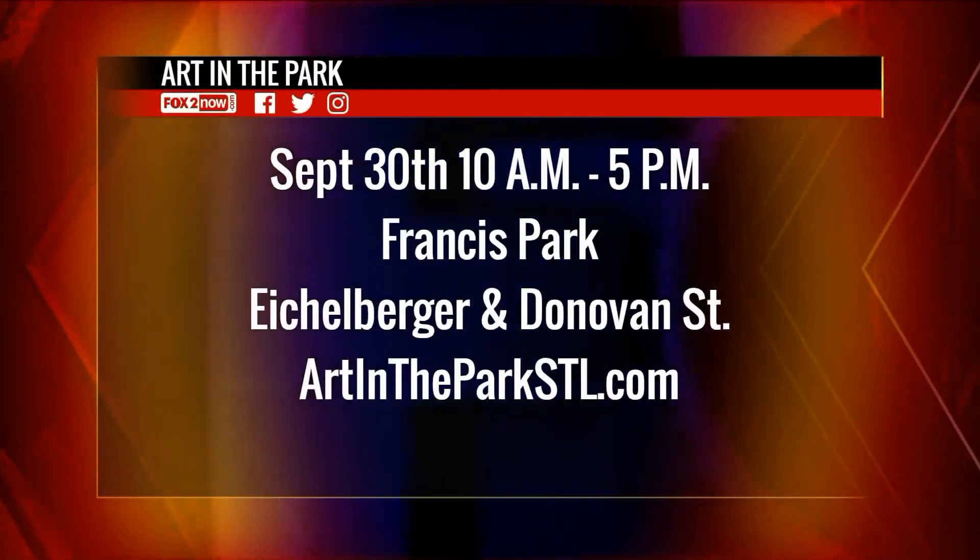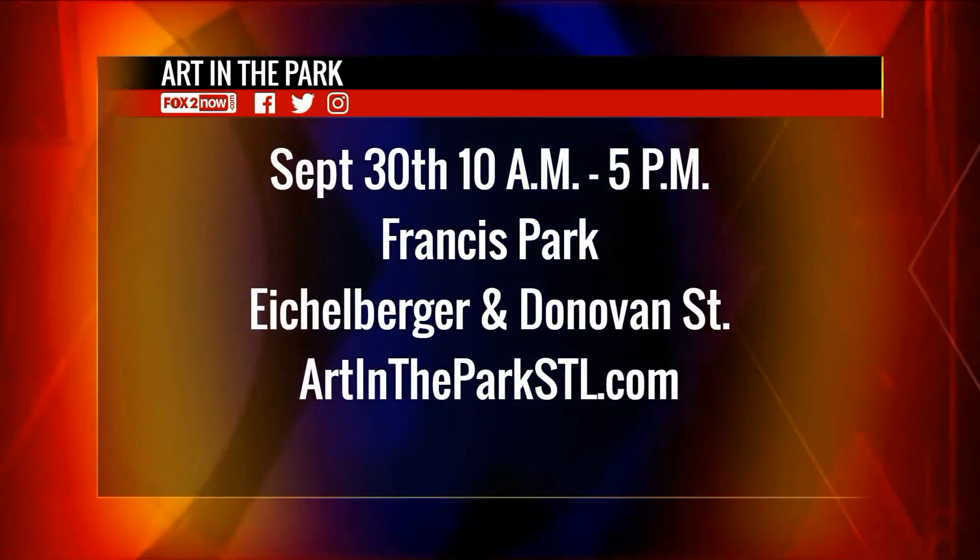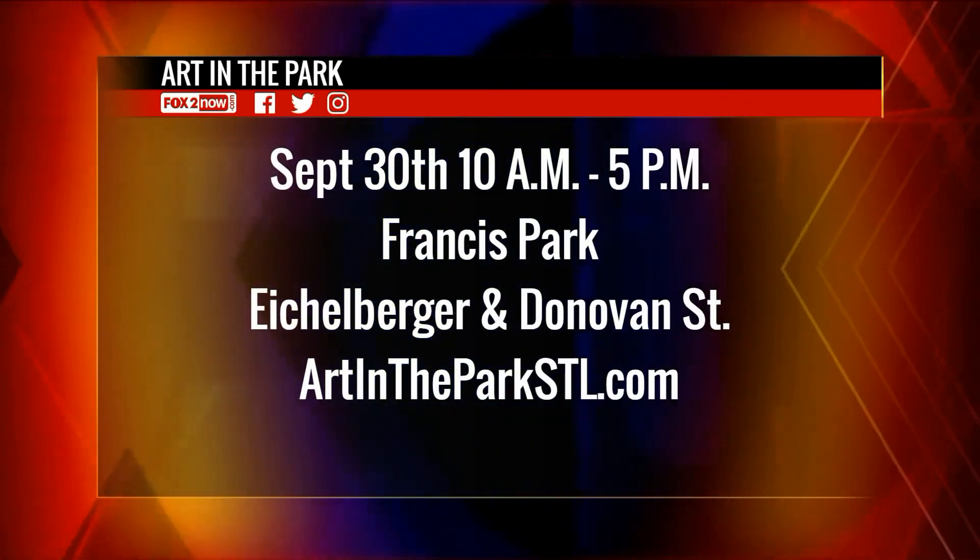Last question, Elizabeth — I know that you guys don't accept just anything for Art in the Park. What about the caliber of artists and what can we expect there? There's an application process, and so artists like Terry apply. We have a wide range of artists and a wide range of price points, but it's just a great event to find something that suits your style and type of art that you like. Make sure you bring your cash and your card to Art in the Park — that will be Sunday from 10 until 5 in Francis Park. Head to Eichelberger and Donovan Street in South St. Louis, or visit artintheparkstl.com.